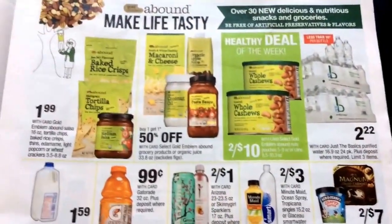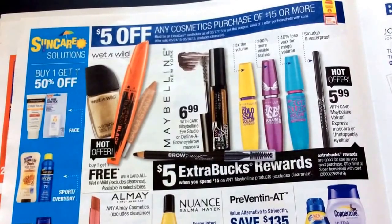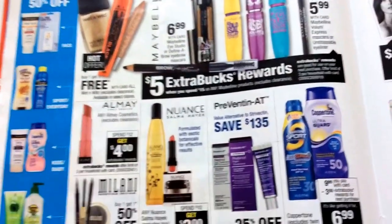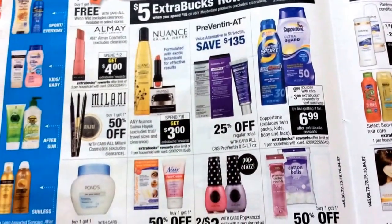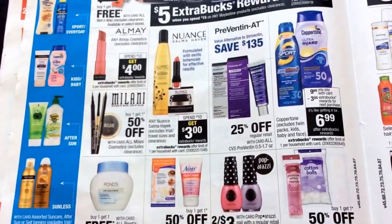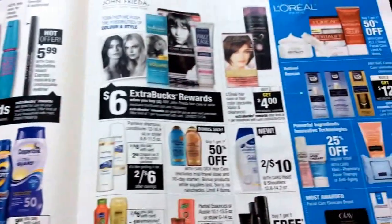Not too much going on. Some cheap water at $2.22. Now we're getting into the makeup deal — Wet and Wild is buy one, get one free. That's a pretty good deal. And then some more makeup deals that you can group together with that five-off-fifteen deal.